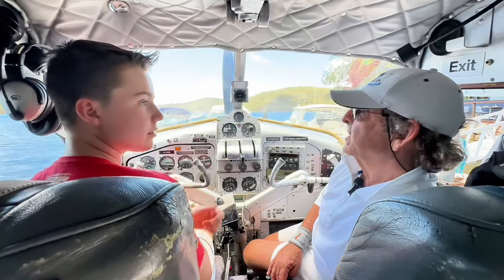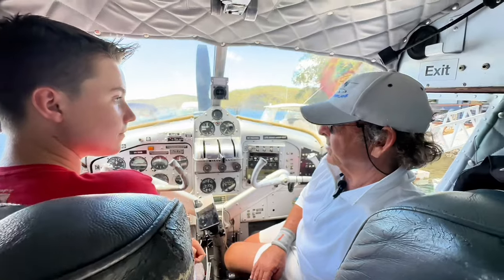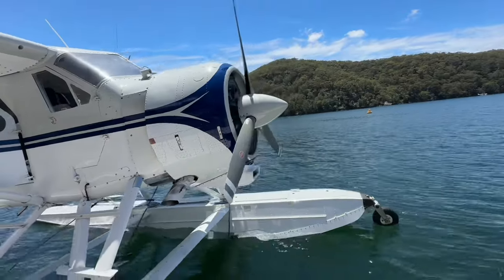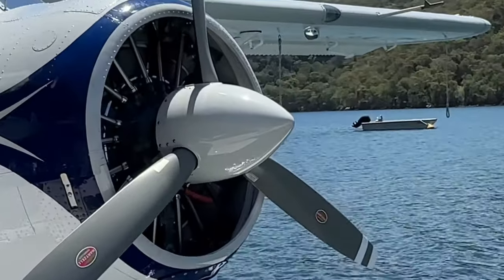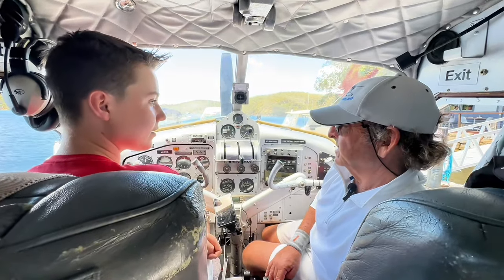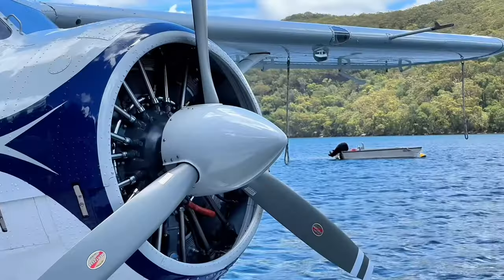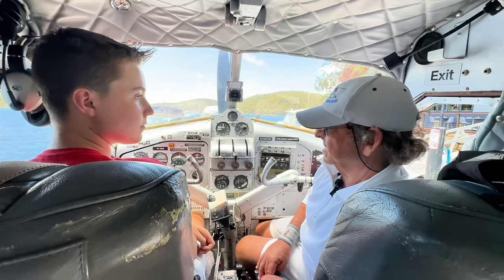What type of motor do you have in this? The engine is the original design for the aeroplane, which is a Pratt & Whitney R985 — a nine-cylinder supercharged radial which develops 450 horsepower at take-off. It was designed in the very early 1920s and is approaching 100 years since it was first designed.